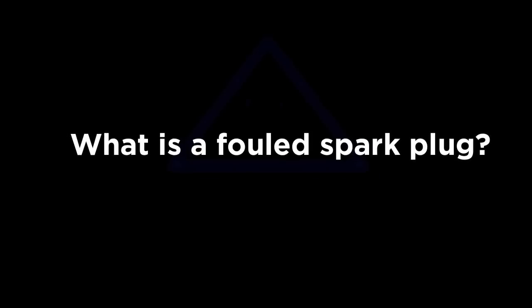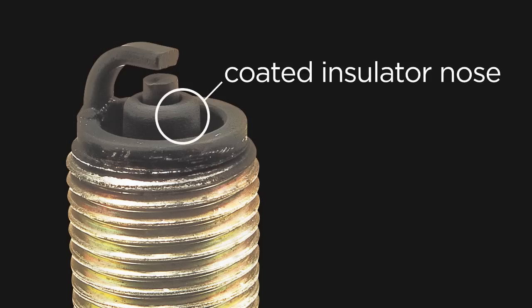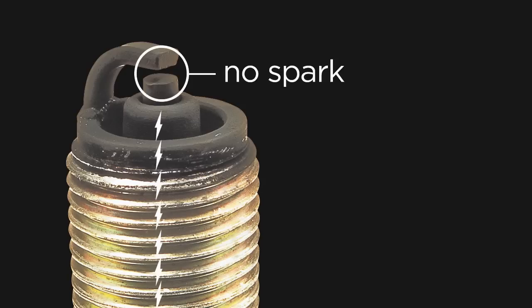What is a fouled spark plug? A spark plug is considered fouled when the insulator nose at the firing tip becomes coated with a foreign substance such as fuel, oil, or carbon. This coating makes it easier for the voltage to foul along the insulator nose, leak back down into the metal shell, and ground out rather than bridging the gap and firing normally.